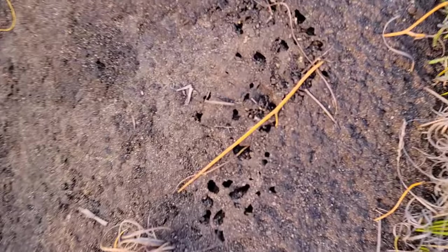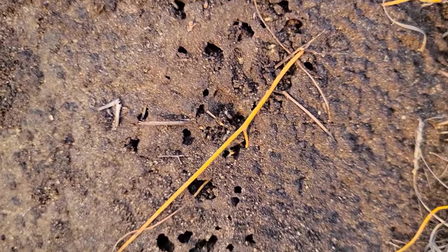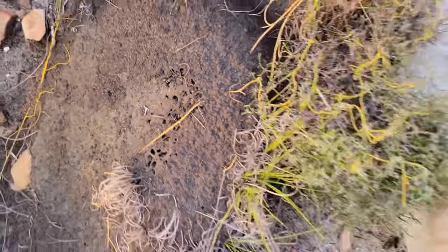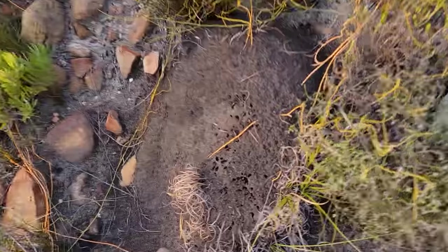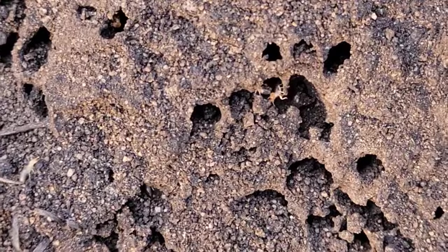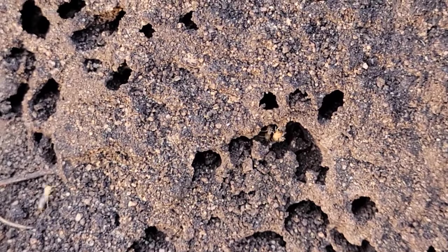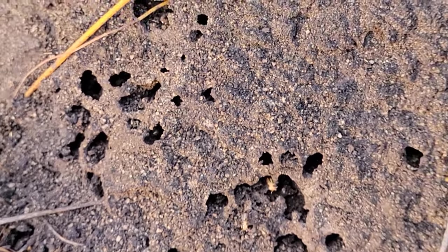We got a termite mound over there. Let me just give it a little scrape — just give them something to do. I don't want to destroy their hard work, but you gotta take a look inside. Look at those guys — just a whole bunch of little tunnels.